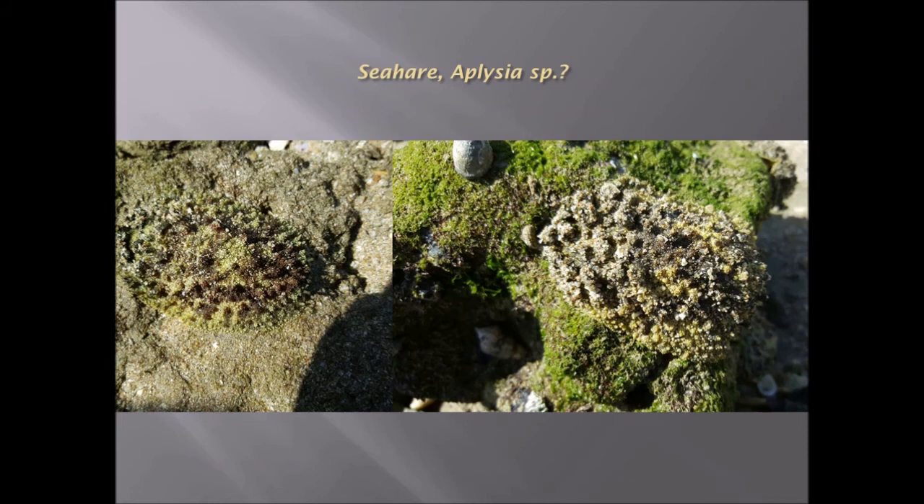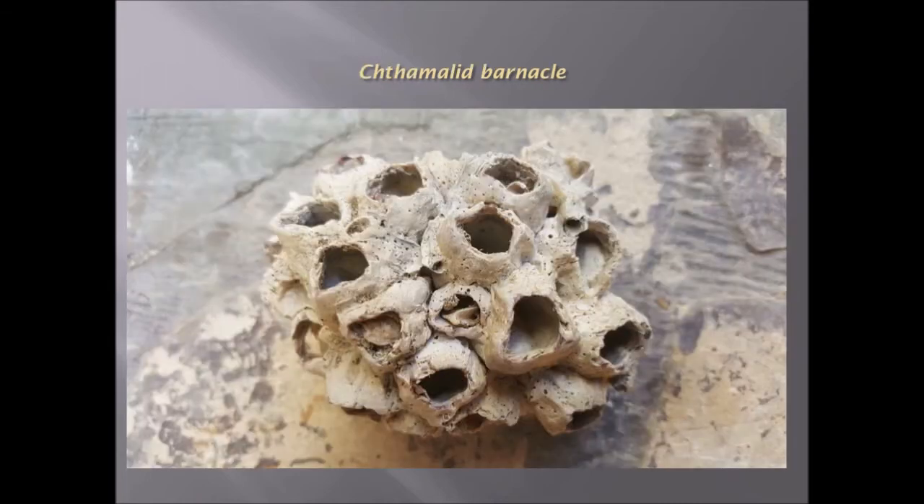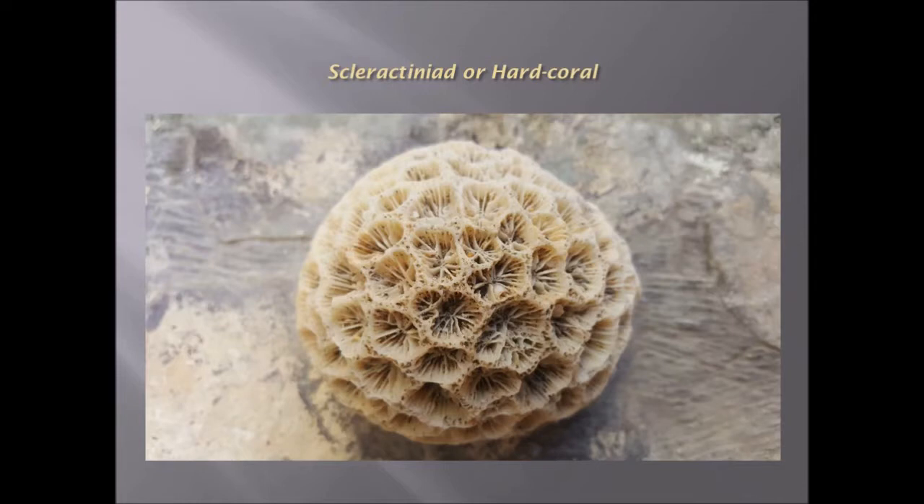He has a sea hare, camouflaged with cryptic coloration — Aplysia. Pecten dorotheae, another example of a bivalve. He has a barnacle species — I think it's a chthamalid barnacle. Celleporaria or hard coral shell.